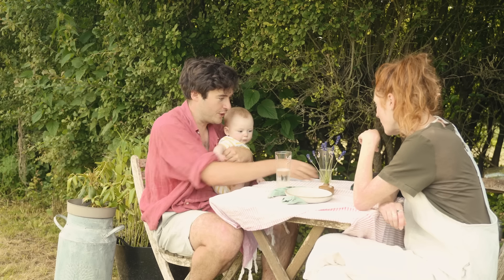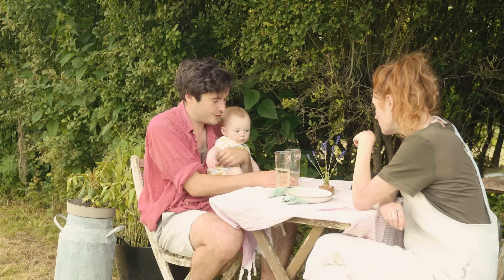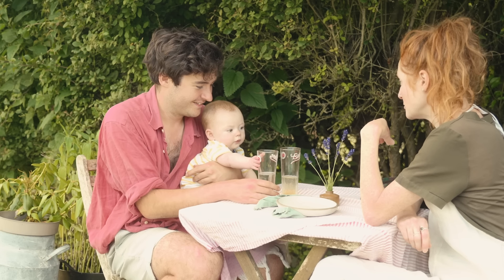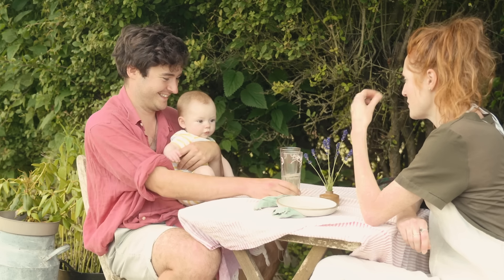Shall we do the Joe test — see which one Joe goes for first? He went for the shop-bought one. Yeah, that's the shop-bought one. I'm going to have to teach you better taste!